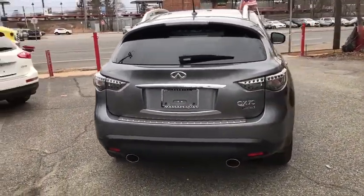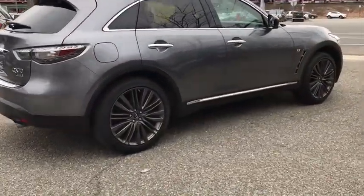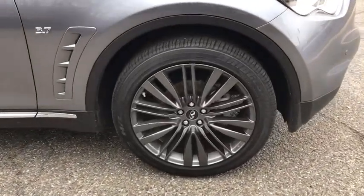Stability control, traction control, anti-lock braking system, power liftgate, steering wheel audio controls, power passenger seat, keyless entry, backup camera, all-wheel drive.